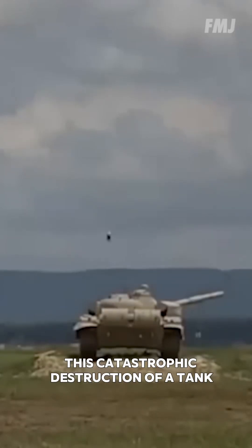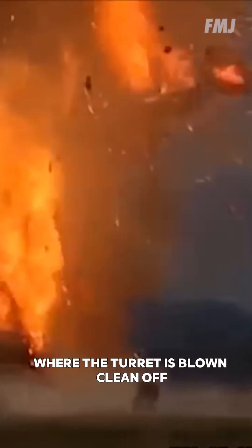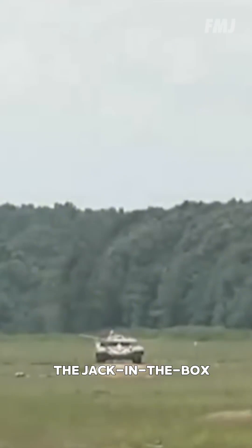This catastrophic destruction of a tank, where the turret is blown clean off, is nicknamed after the children's toys — the Jack in the Box.